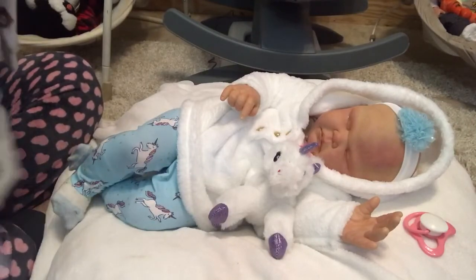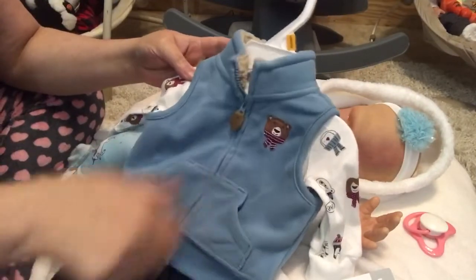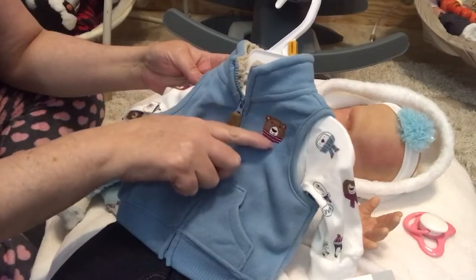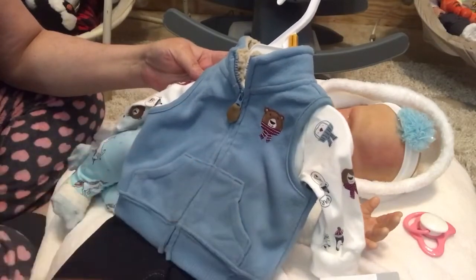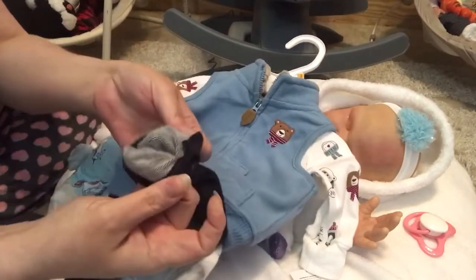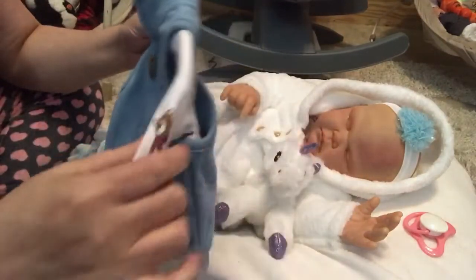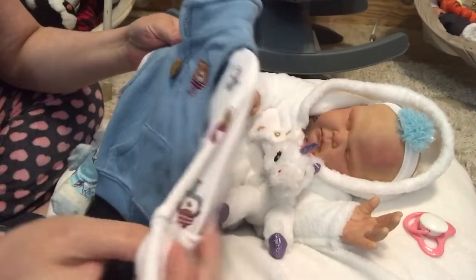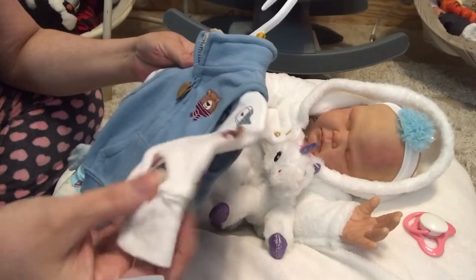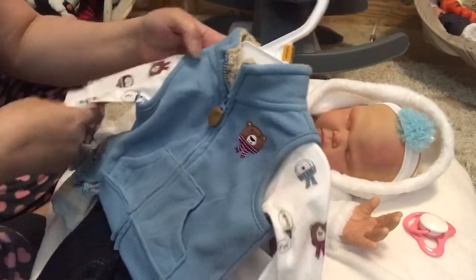Lastly for the boys, I got this three-piece set: a blue fleece vest with tan Sherpa in the neck and a teddy bear with a scarf on the chest. It's got jean-like pants — they're not really jean, they're white inside — paired with a long-sleeve onesie featuring brown bears, polar bears, penguins, seals, and walruses all over it with scarves and winter hats.